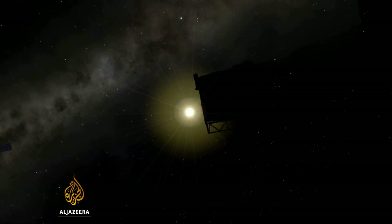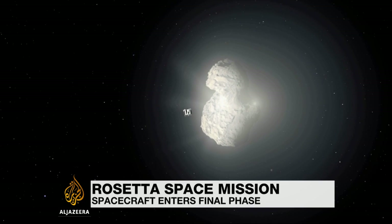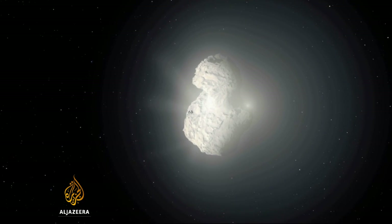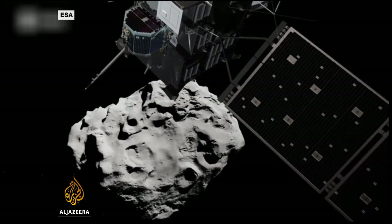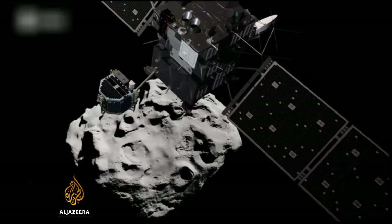The Rosetta spacecraft has travelled for more than 6 billion kilometres in pursuit of the comet 67P Churyumov-Gerasimenko. The comet orbits the sun once every six and a half years, passing inside the orbit of Mars. But this time round, if all goes well, it will have a visitor from Earth along for the ride.